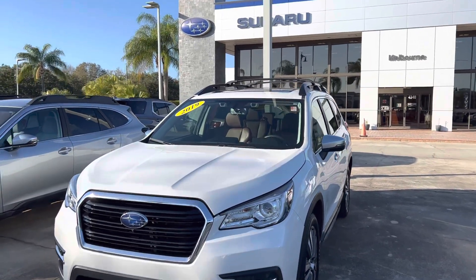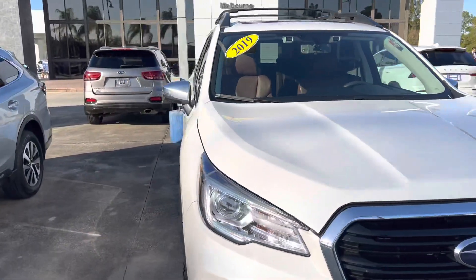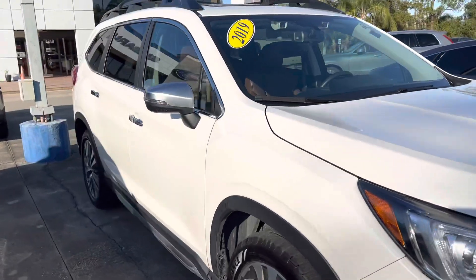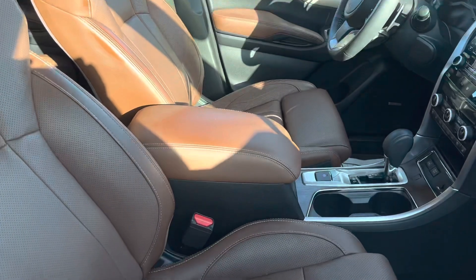Good afternoon, Hector. My name is Trent from Subaru Volvo of Melbourne. I got your inquiry about a Subaru Ascent. This one here is a touring edition, it is a 2019. I just want to give you a quick walk around tour of it.